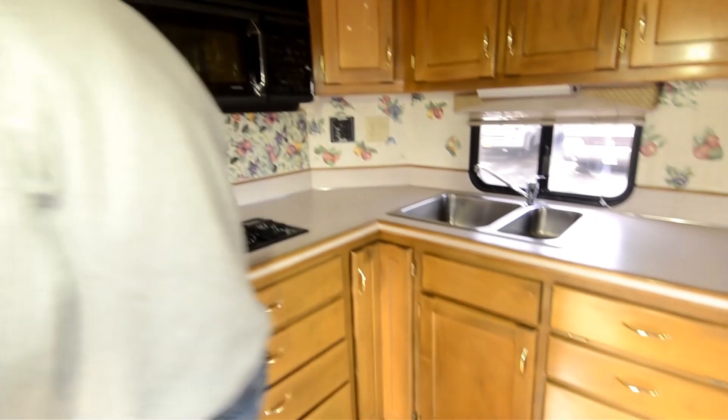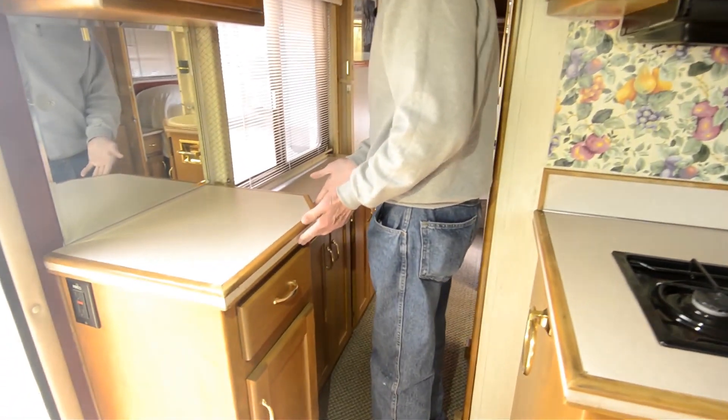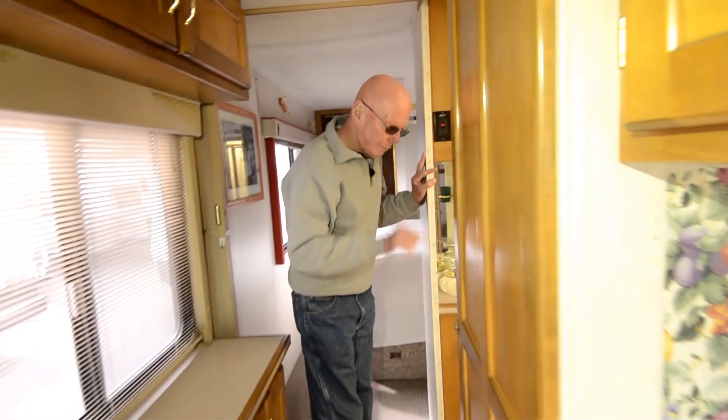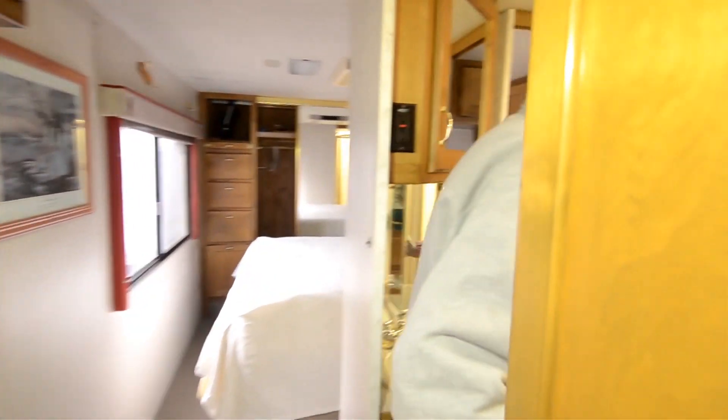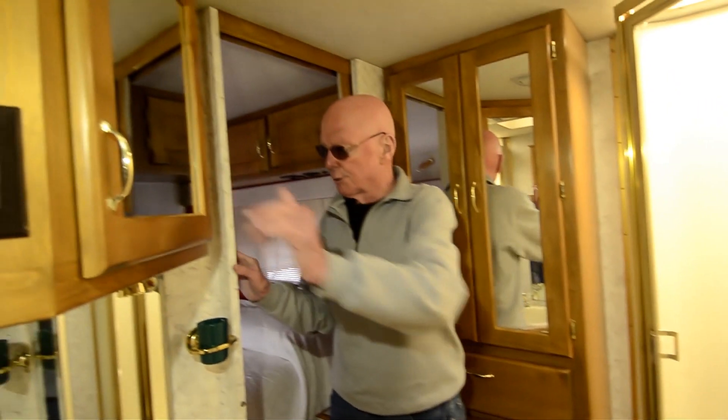Now as we move back into the hallway here, there's a nice little storage area here that gives this coach a nice touch. The bath is double entry. Notice that they picked up on the planking again here. A ceramic water closet, generous size shower right there. Look at the size of that sink — really a gorgeous floor plan. Good storage up above.